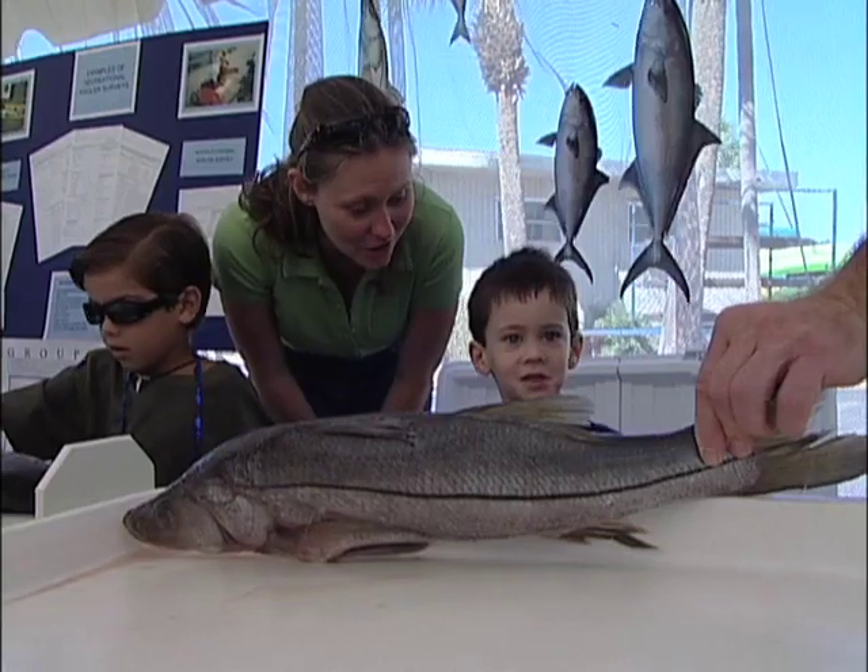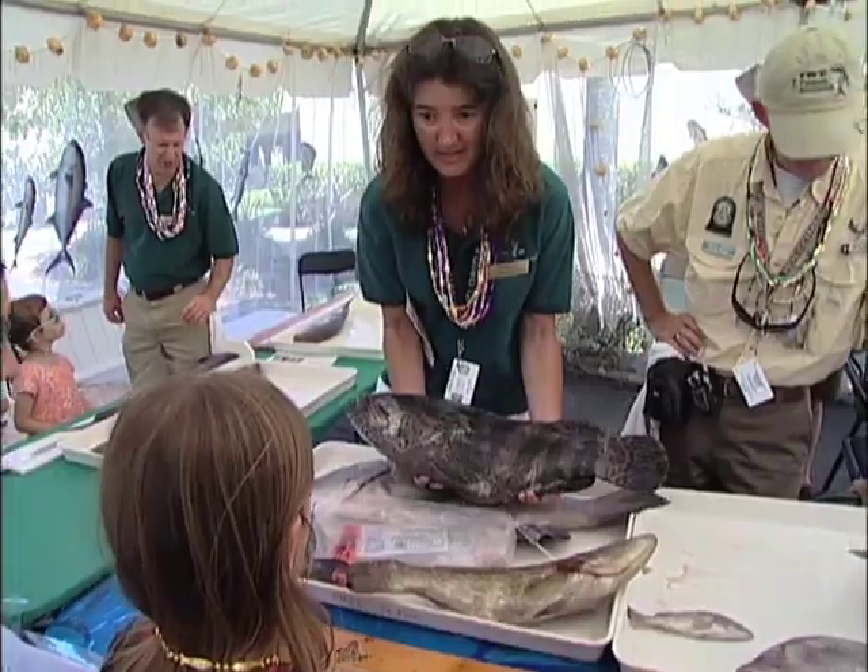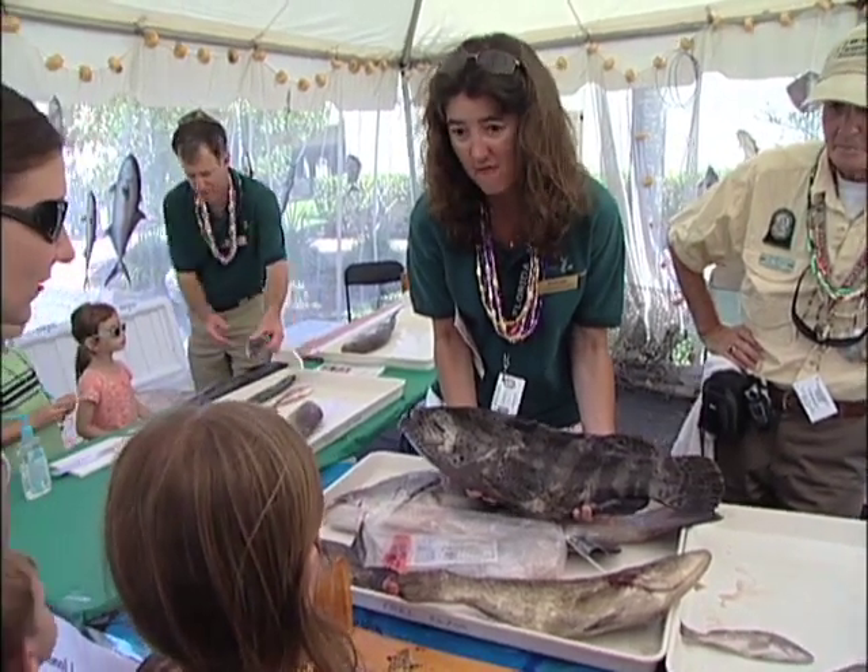That stripe is how you know that's a snook. It's a goliath — they can get up to 400 pounds. There's face painting, and kids create their own artwork using the age-old practice of gyotaku, or fish printing.